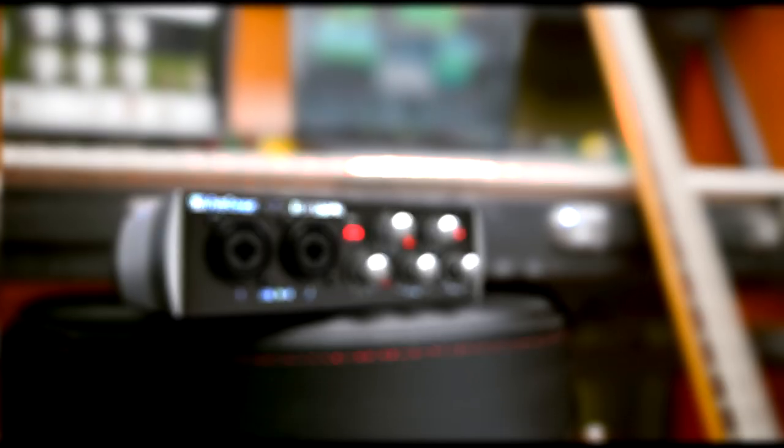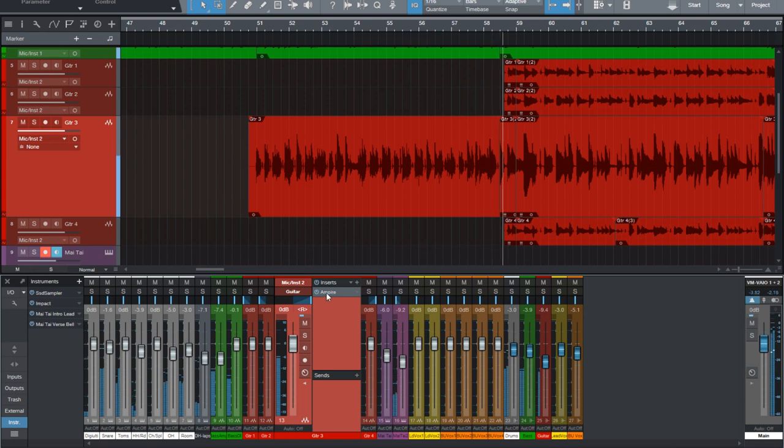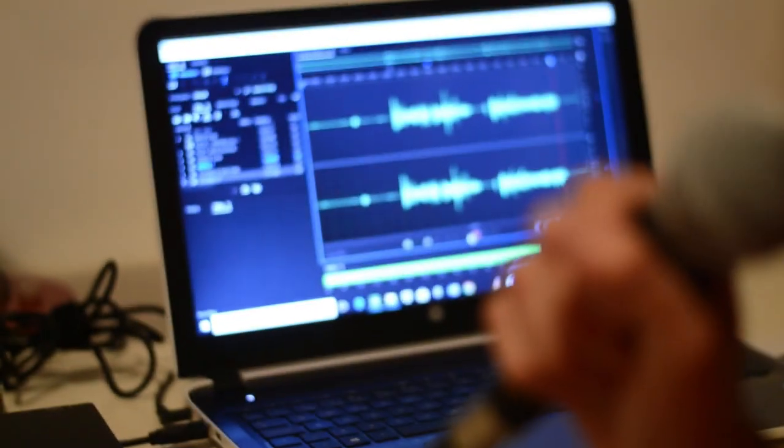You can get a decent interface for pretty cheap these days and some come with good software. Personally I'm a fan of PreSonus for this reason — even their cheaper interfaces sound great. The lowest one is about $100 and records at high quality. Their software is fantastic for the price and their customer support is awesome. I'm a Studio One user, and most people I run into only need the hundred-dollar version, which comes free with their interfaces. That said, I don't discount other programs — if Ableton, Pro Tools, or Reaper is right for you, go for it. There's no wrong choice for a DAW.